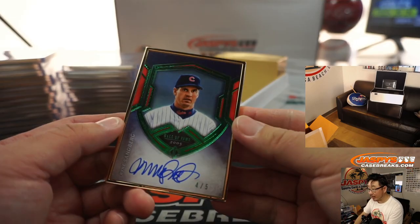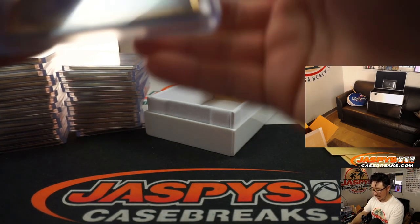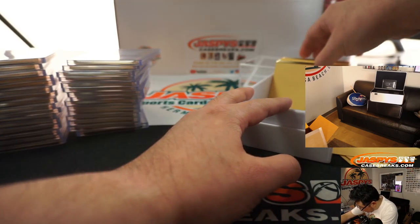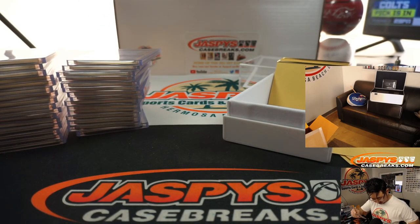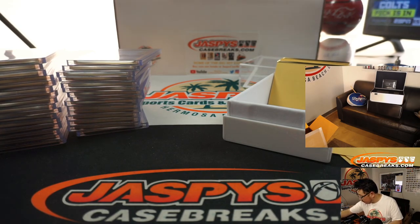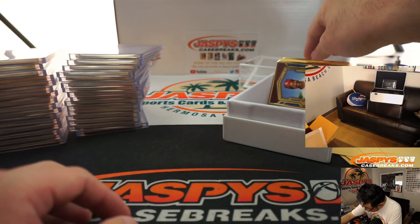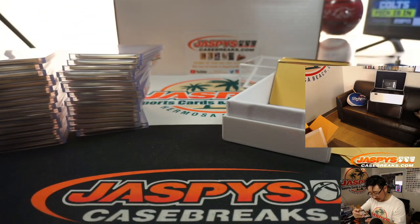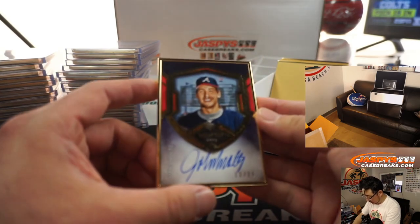And we've got another train whistle — Ryne Sandberg, 4 out of 5. And Ryne Sandberg again, 17 out of 25. We've got the Wizard, Ozzie Smith, 22 out of 25 — he's got a great auto too. And we've got John Smoltz, Smoltzy, 12 out of 25.